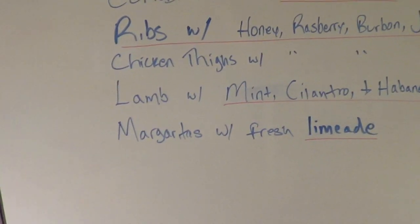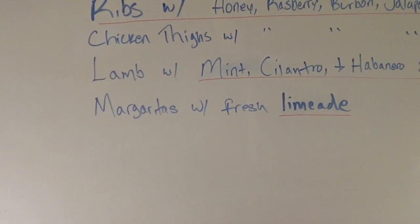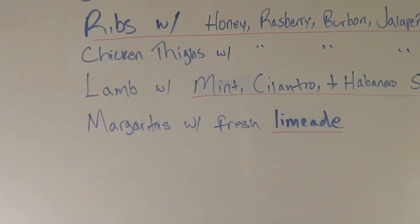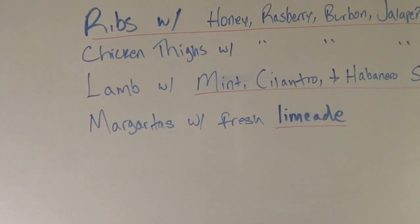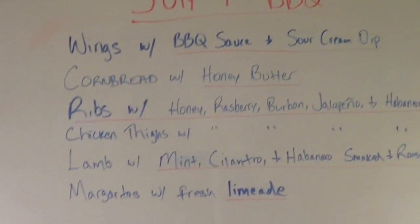The lamb I'll do tomorrow — that's a quick smoke. And margaritas: I'm going to make fresh limeade today so it'll be easy to mix up a big pitcher of margaritas for tomorrow. Patron Añejo tequila with fresh limeade is a winning margarita combination every time.